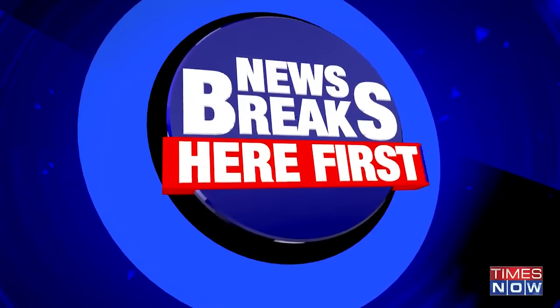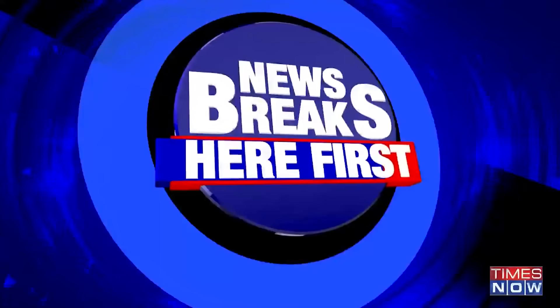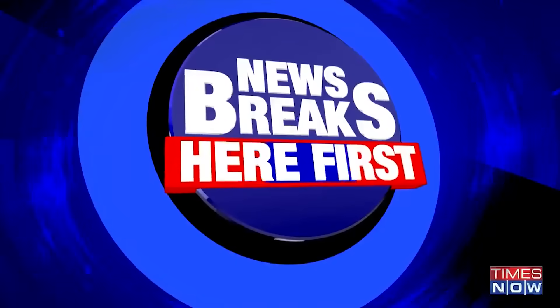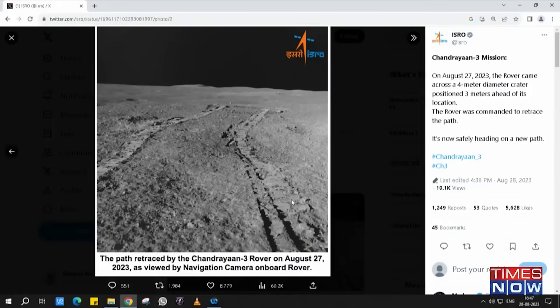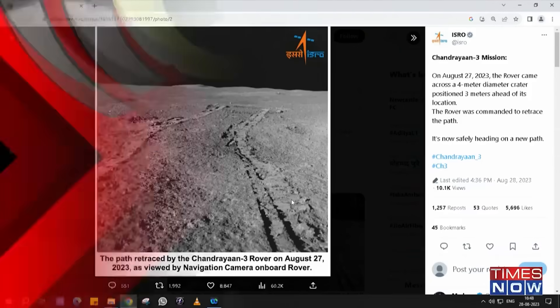Developments coming in related to the Chandrayaan 3 mission: on the 27th of August, the rover came across a four meter diameter crater positioned three meters ahead of its location. This is the latest update from ISRO. The rover was commanded to retrace the path and is now safely heading on a new path. This goes on to show how the programming of this mission has been done — every single detail has been fed in, and the decisions being taken by the rover autonomously are absolutely to the point.